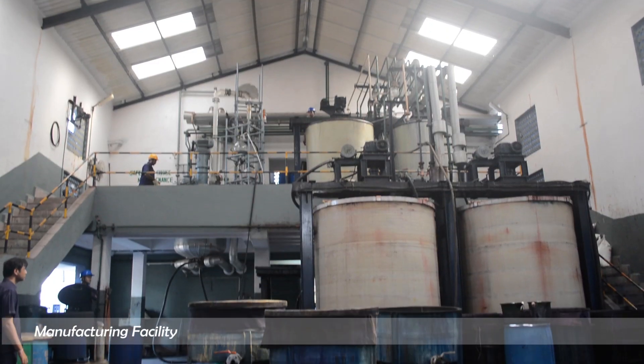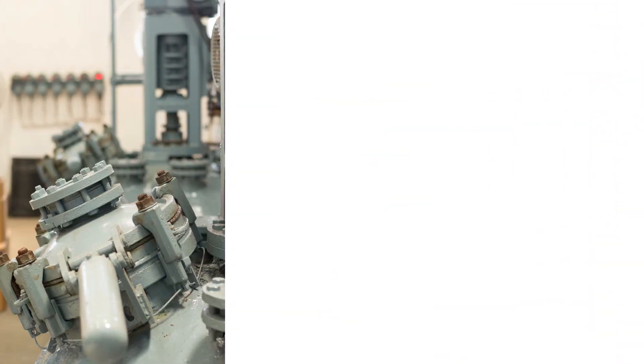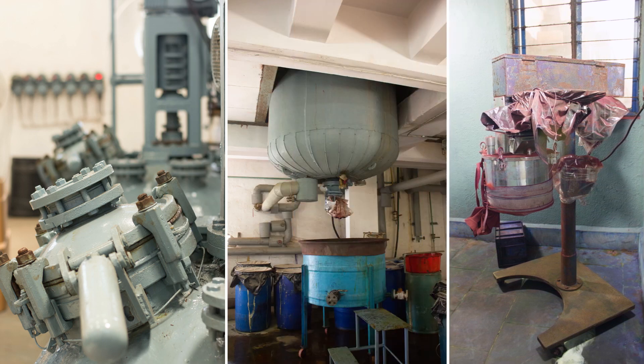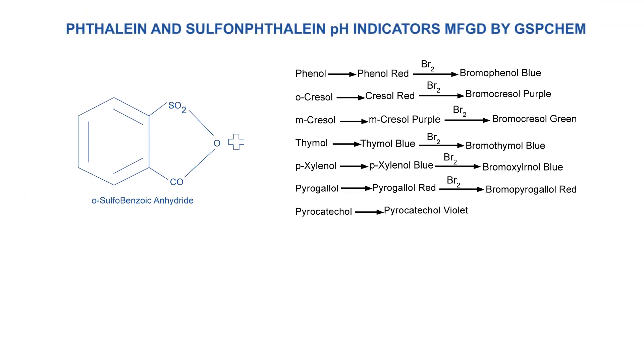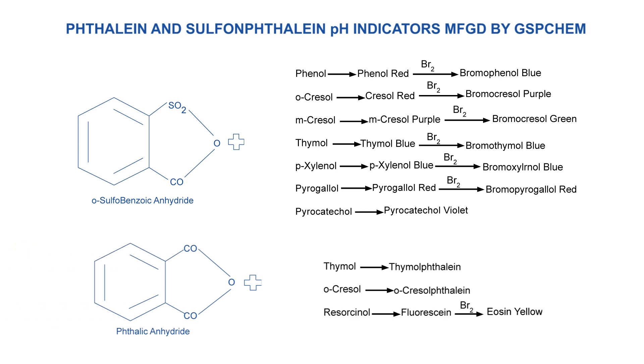Our manufacturing facility comprises various kinds of reactors and equipment to handle a large variety of reactions including diazotization, condensation, solvent synthesis and distillation.